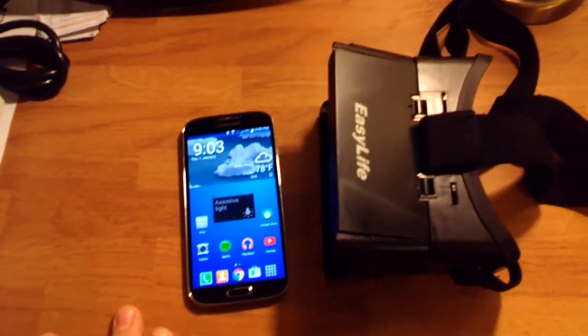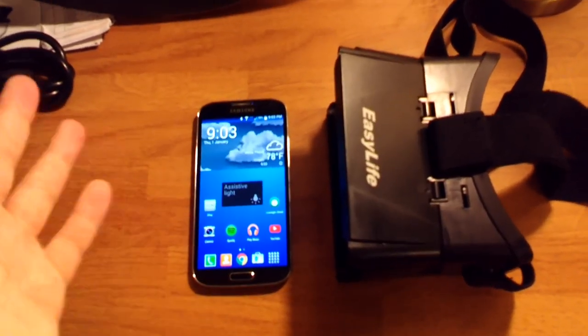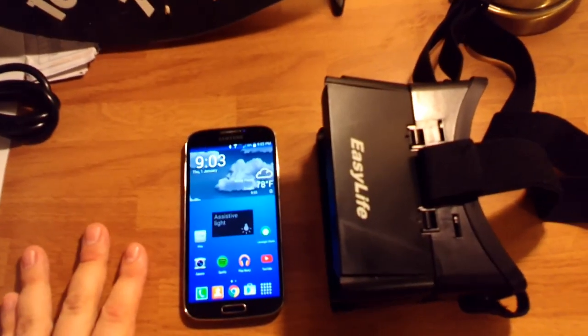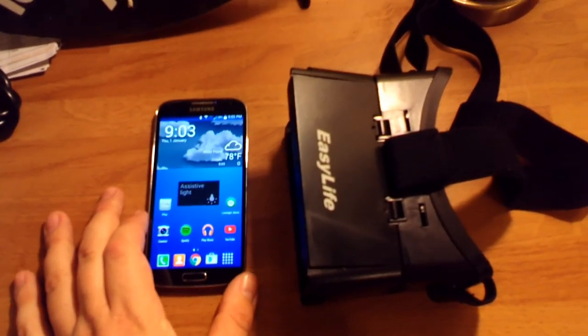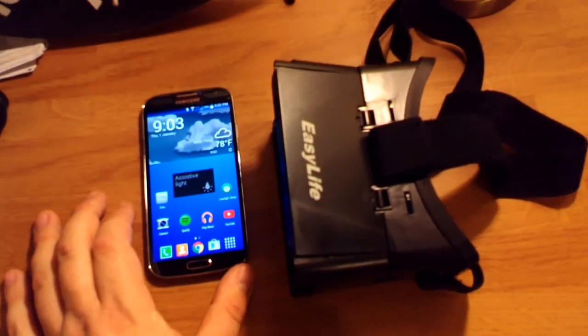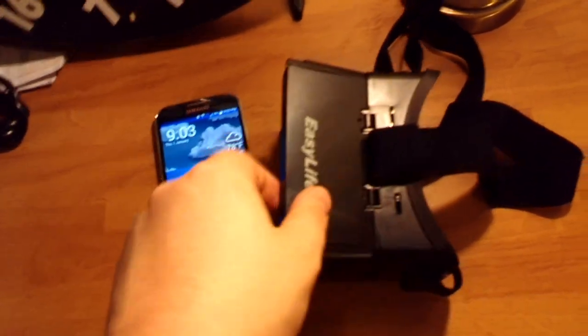I apologize for the camera — I'm using the Shield tablet's camera because my main camera ran out of juice and it's charging right now. So there will be a little shakiness and bad quality.